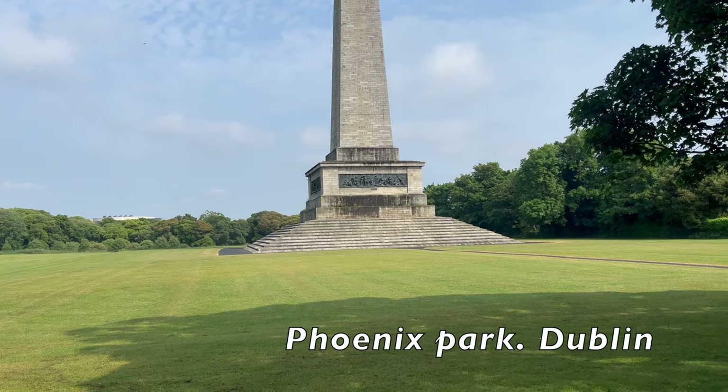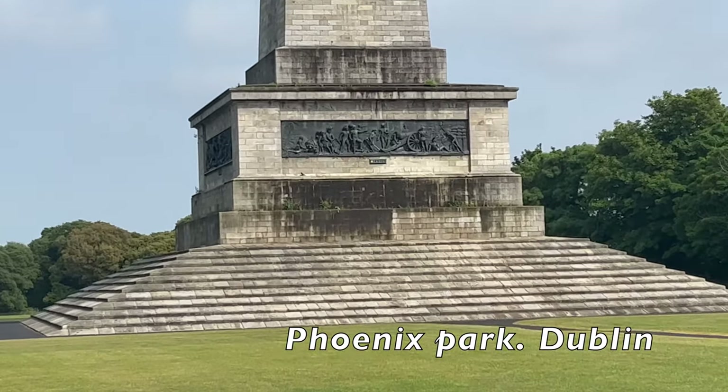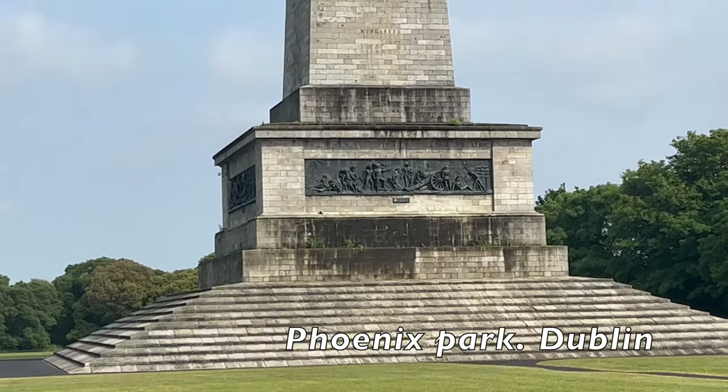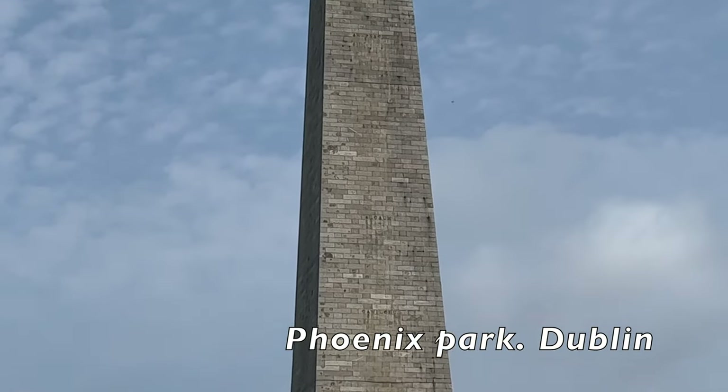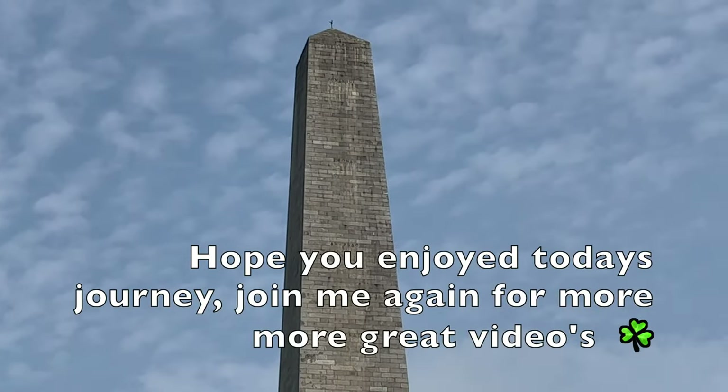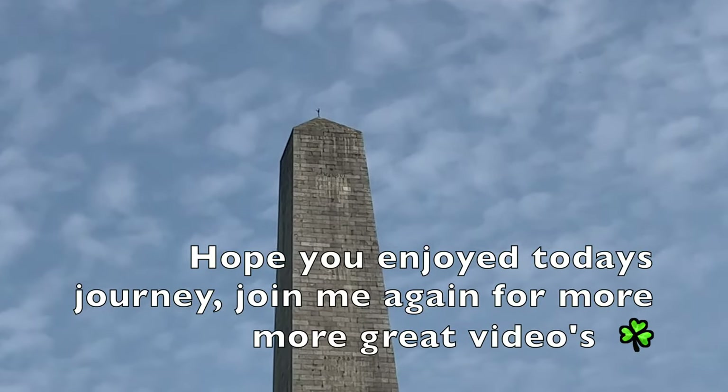And lastly, the Wellington Memorial — to honour Arthur Wellesley, the first Duke of Wellington, who is known for the defeat of Napoleon at the Battle of Waterloo. It is the largest obelisk in Europe. I hope you enjoyed today's journey, and if so, click the like button for more great videos.